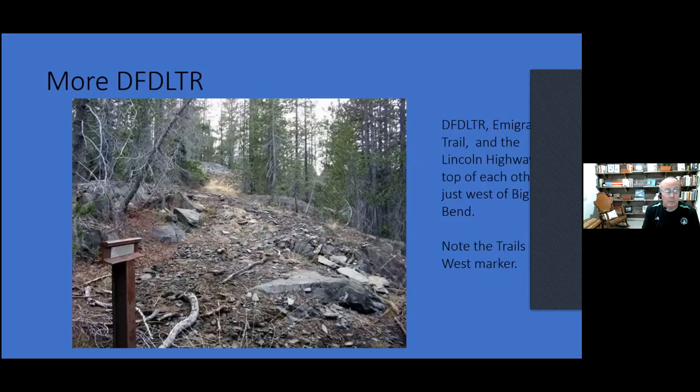That's the Dutch Flat Donner Lake Toll Road. On the other side west of Big Bend, you can see the immigrant trail marker. This was the immigrant trail, the Dutch Flat Donner Lake Toll Road, and the Lincoln Highway — just think of the pancakes, smacked one on top of the other. If you find the immigrant trail or any trail, one of the ways you can tell is that rocks are thrown to the side — that's how you identify where the trail went. Good evidence: they throw the rocks away.